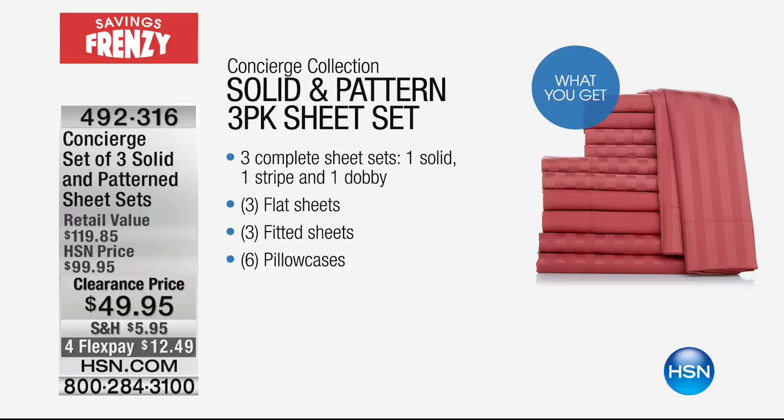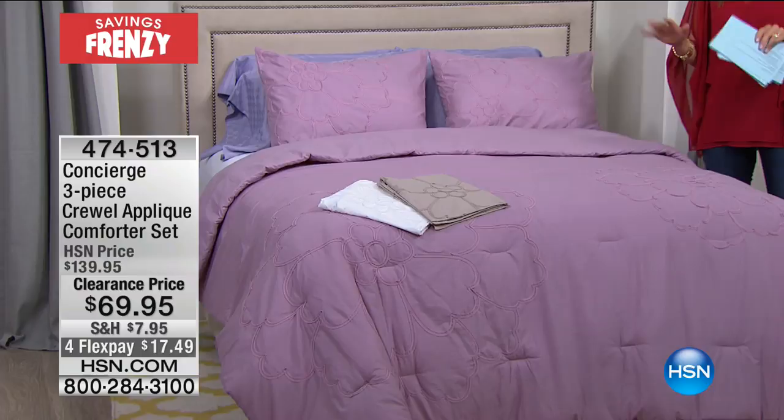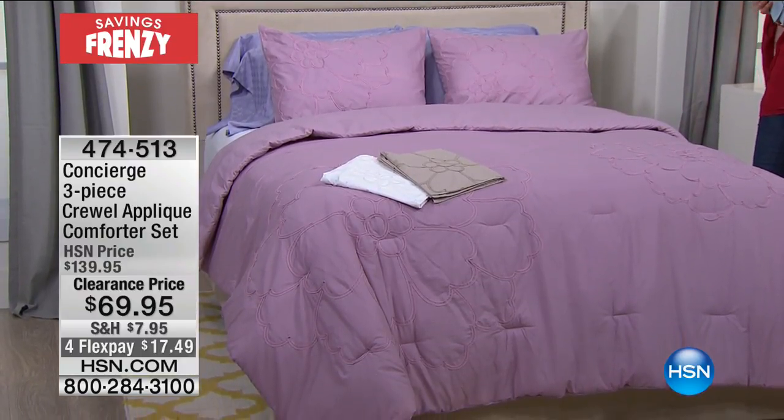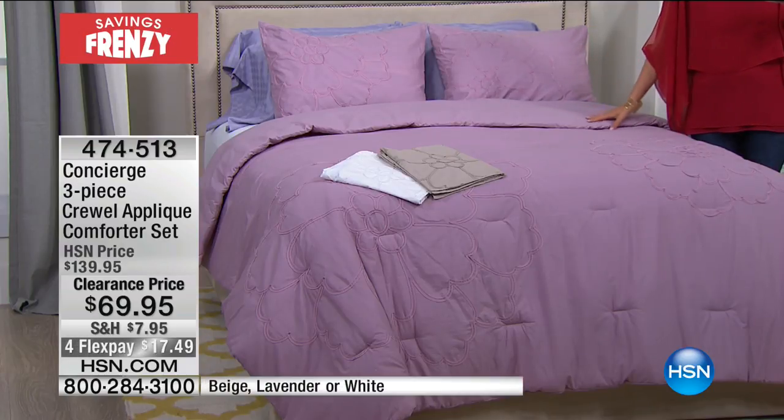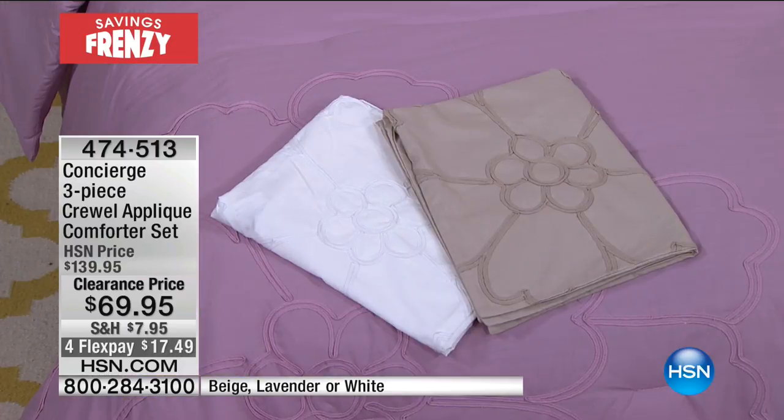We're going to get started with the comforter set. This is the Concierge Collection — our exclusive line here at HSN. It's a way to get back to the basics, redecorate, refresh, and enhance what you already have. During our sales frenzy you're getting the lowest prices we've ever offered. This is a beautiful ensemble — I love that it's monochromatic. You're also getting a beautiful crewel appliqué for just an extra little touch of interest and detail. The color on the bed is a dusty lavender rose. We also have beige and white. You're getting the appliqué comforter plus two shams. It's a 100% cotton cover with a nice soft plush fill.